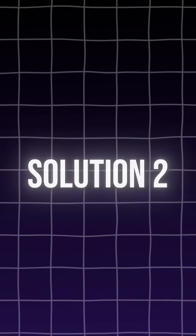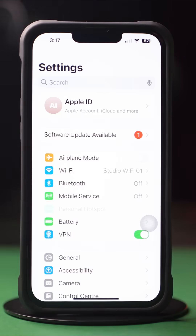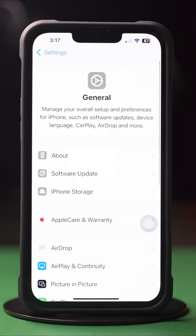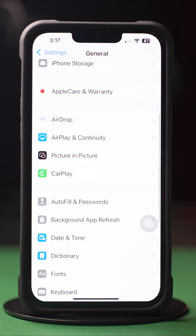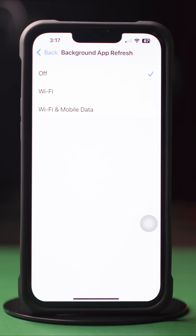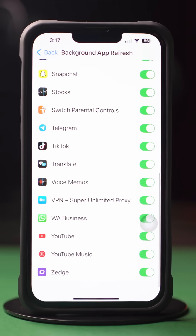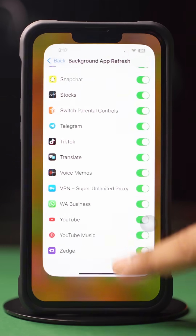Solution 2: Enable Background App Refresh. Go to the Settings app, tap on General. Scroll down, tap on Background App Refresh. Again, tap on Background App Refresh. Now select Wi-Fi or Wi-Fi and cellular data from here. Then go back, scroll down, find the app, and make sure to toggle it on. Now go to the WhatsApp app and try to open it again.